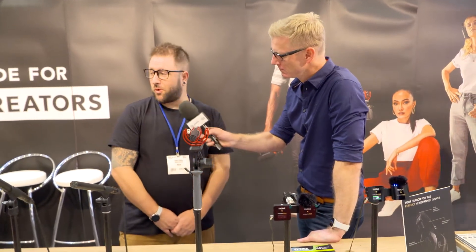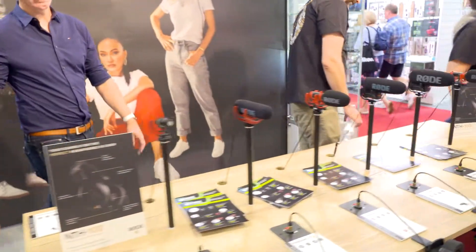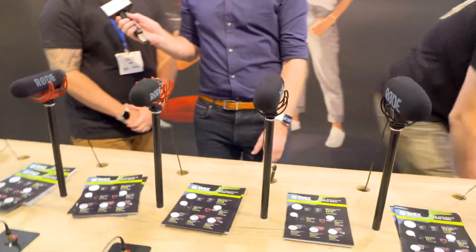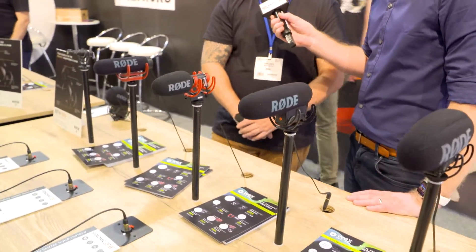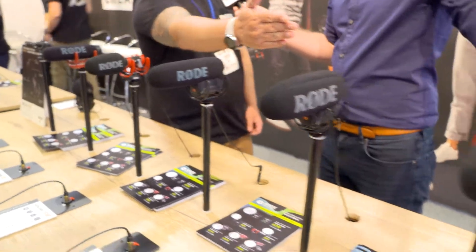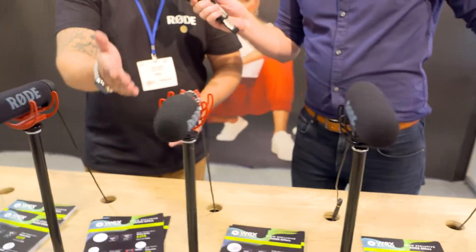We have indeed, yes. So we brought a little bit of everything — the usual video mics. The new one that everyone may not have seen yet is the VideoMic Go 2, which is a shrunk-down version of the NTG. Technically the same chassis, different feature set, but yeah, that's our new VideoMic.